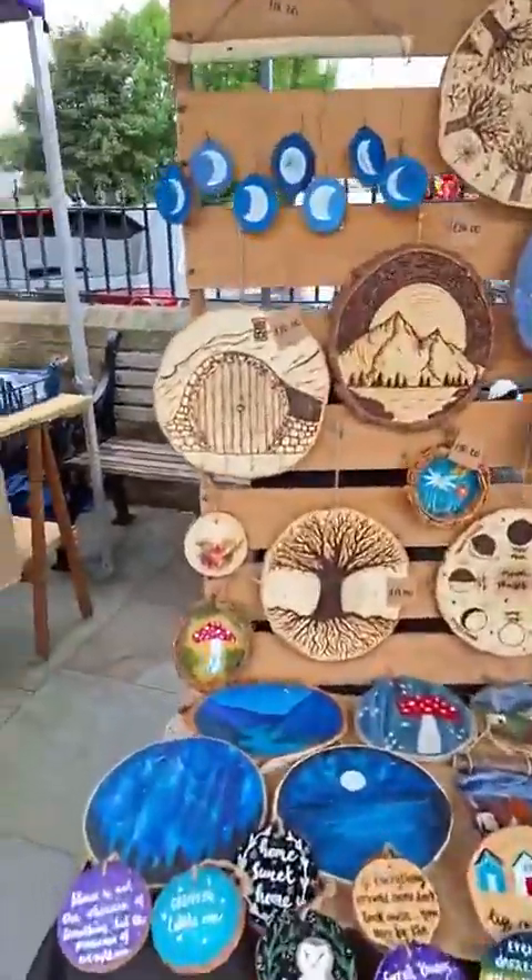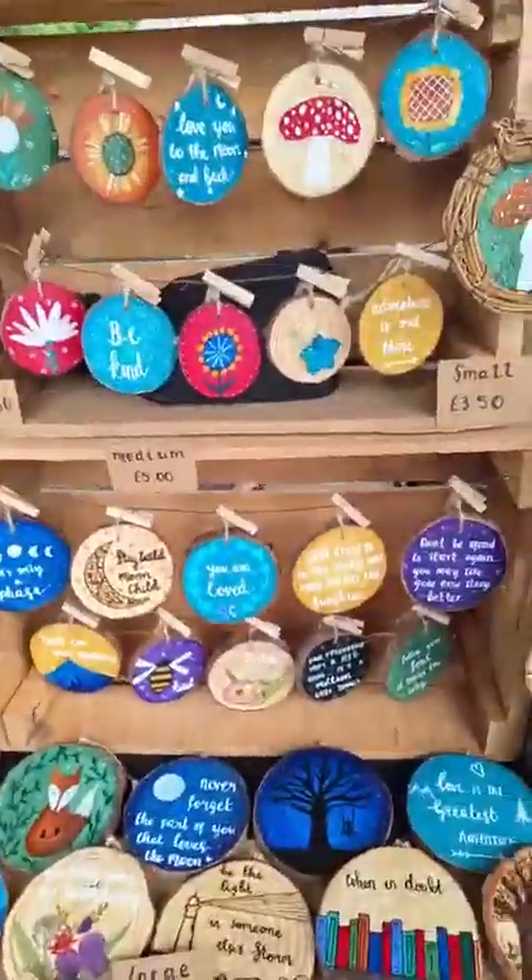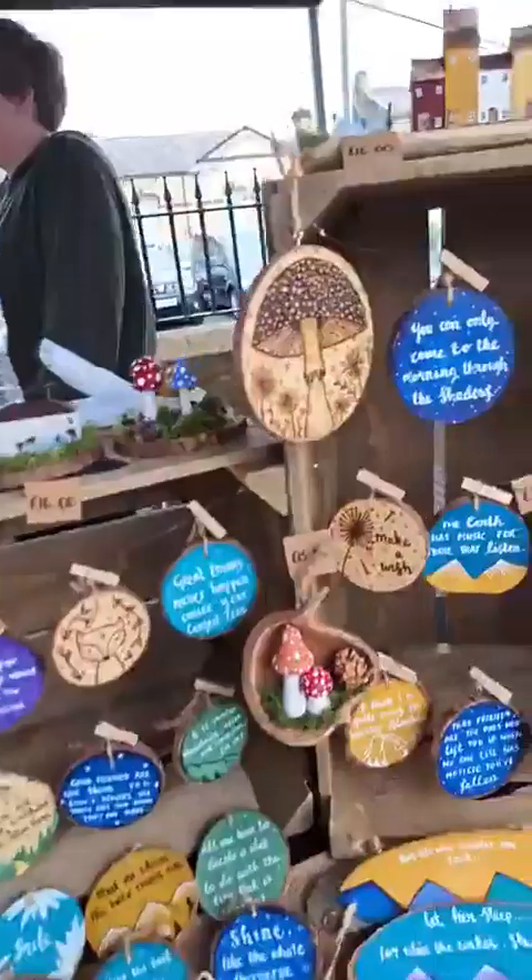Next up, Little Log Cottage — all beautifully hand-painted pieces. Treat yourself or perfect for presents, so come down and have a little look and see what you can find.